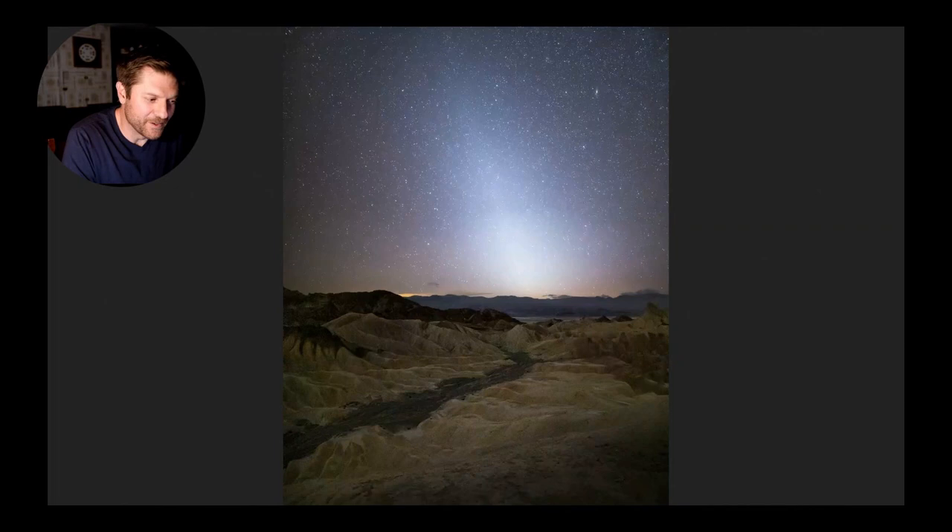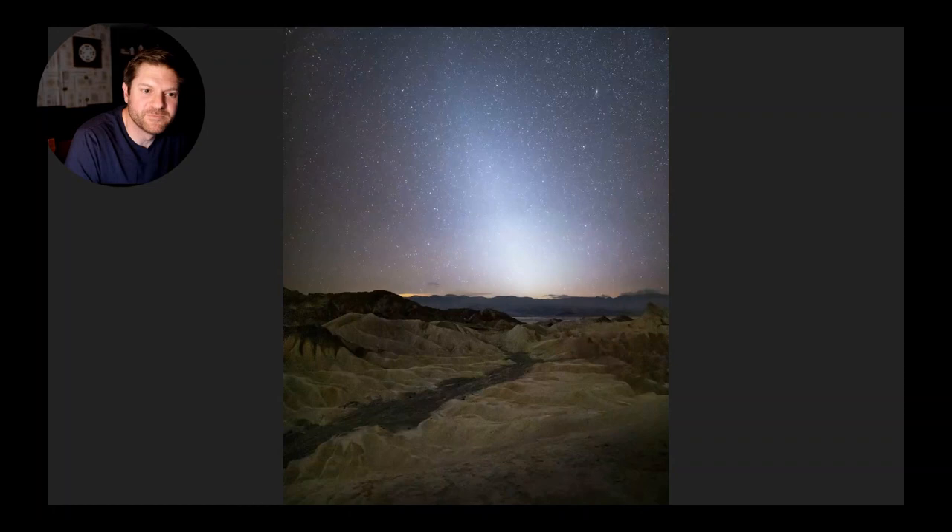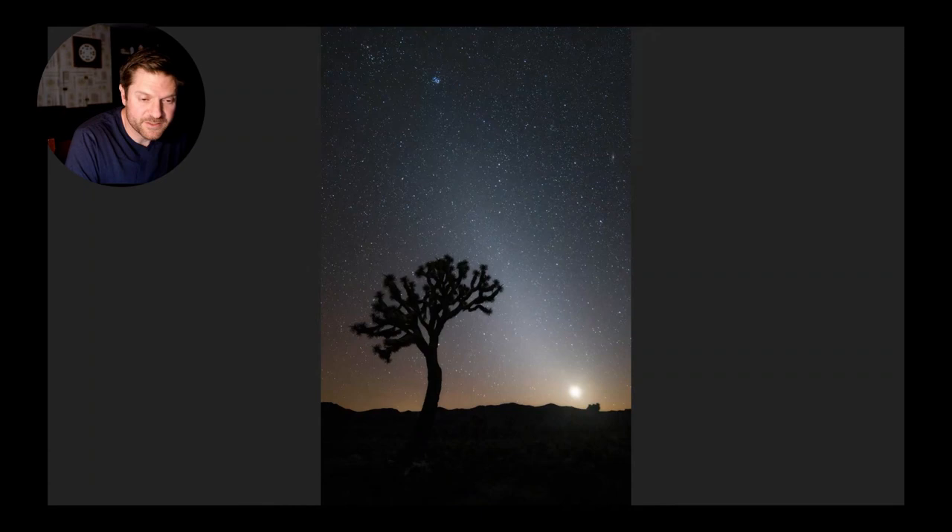Zodiacal light is commonly mistaken for light pollution and is also called 'false dawn' because people think it's the sun rising. You can only view the light in the spring just after sunset as it gets fully dark, or in the fall in the early morning - which is not nearly as fun because it's 5 a.m. and cold. Here you can see it again from Badwater, along with Venus as the bright spot near the horizon. The zodiacal light follows the zodiac - the same path the planets follow - so you can often see Venus with this light.